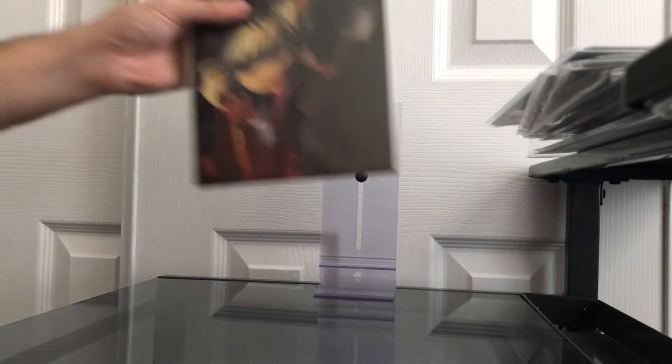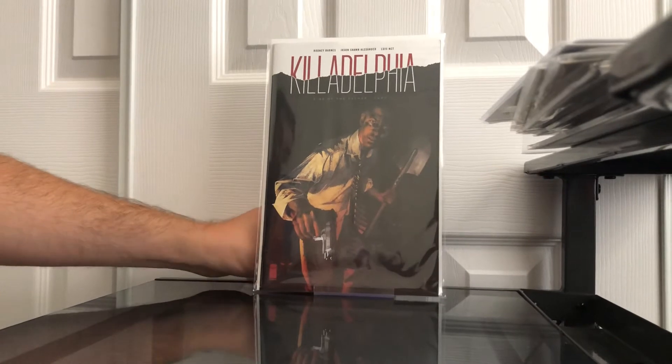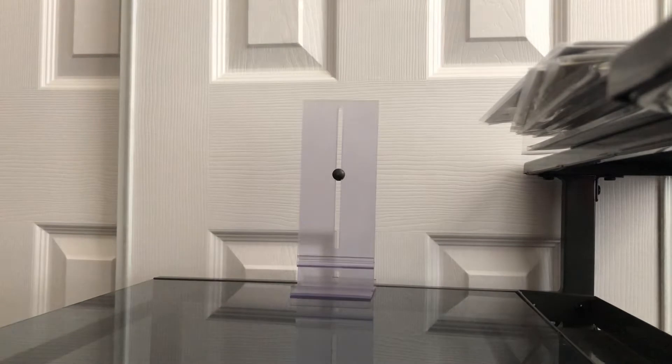Another little spec book I found was Kill Delphia number one, high grade. I already have one 9.8 copy that came back from CGC, and I have a couple more 9.8 copies I still need to send in.